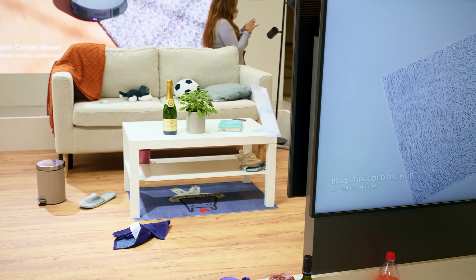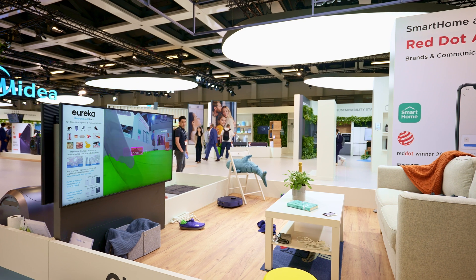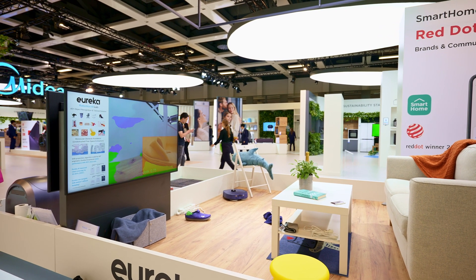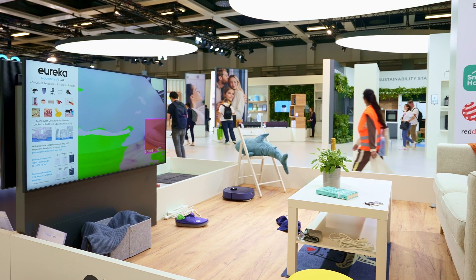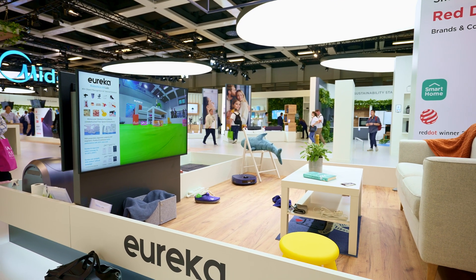Please come with me. We've actually created a very complex home environment — I think this is the most complicated home environment you can see. On the floor we have shoes, clothes, and cables. This robot is equipped with our AI big models so it can detect and recognize different types of objects on the floor.